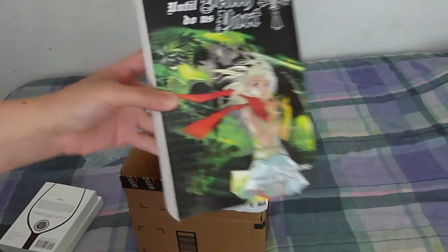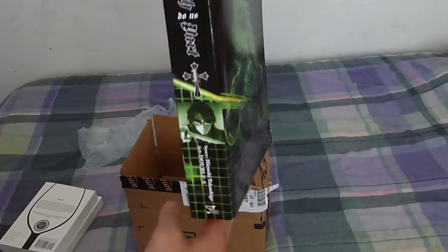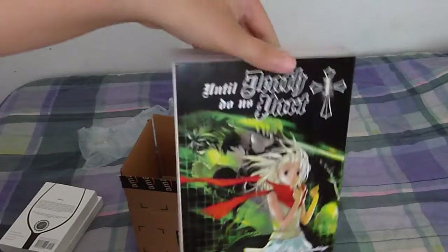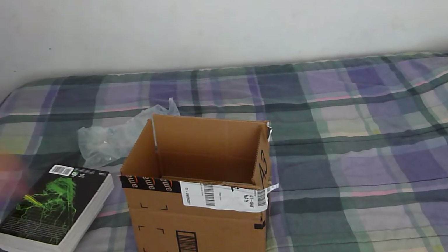Next up, I got Until That Do Us Part volume 1. Mostly have the big books — these are 21 volumes. I'm excited about that. Haven't read it yet.